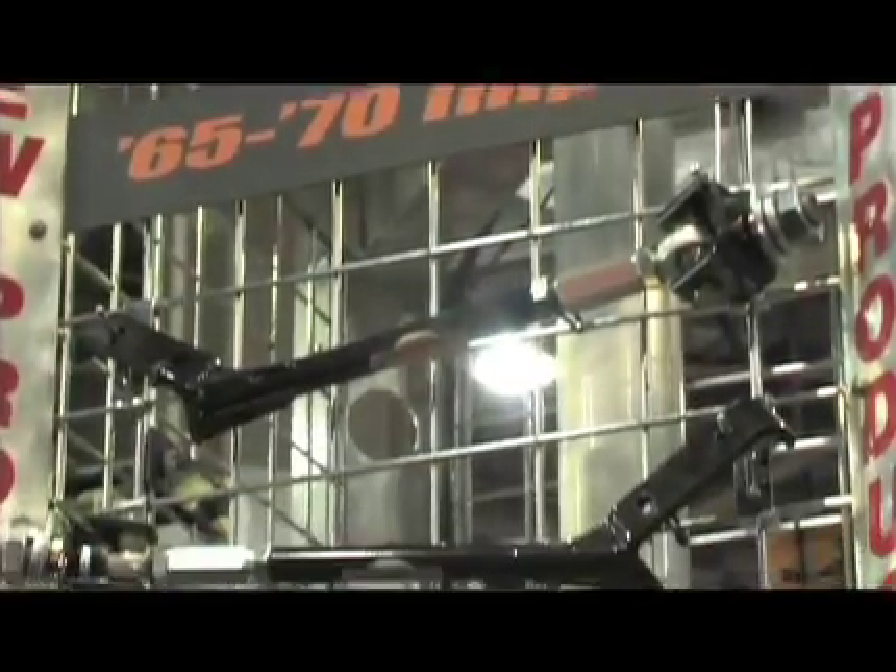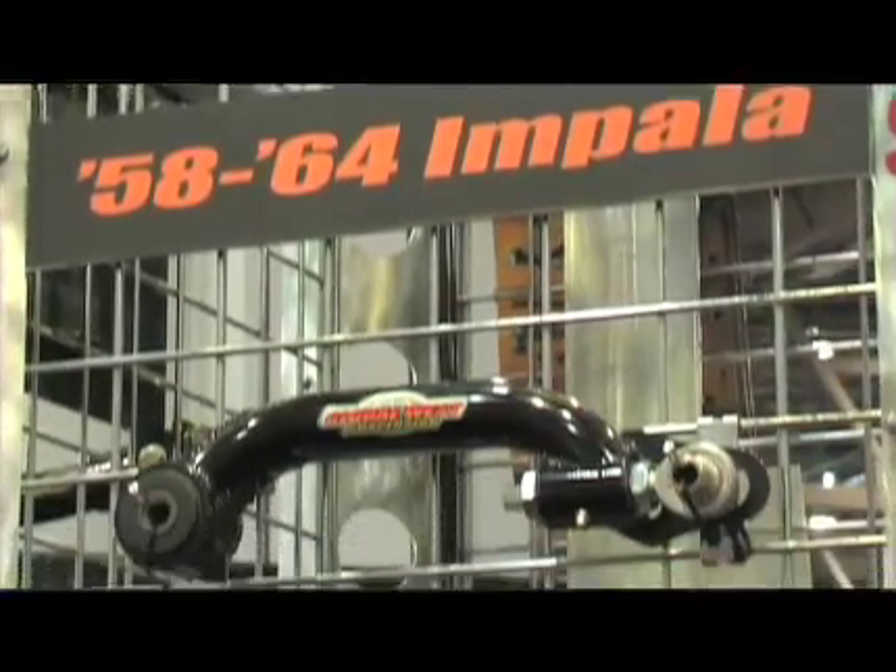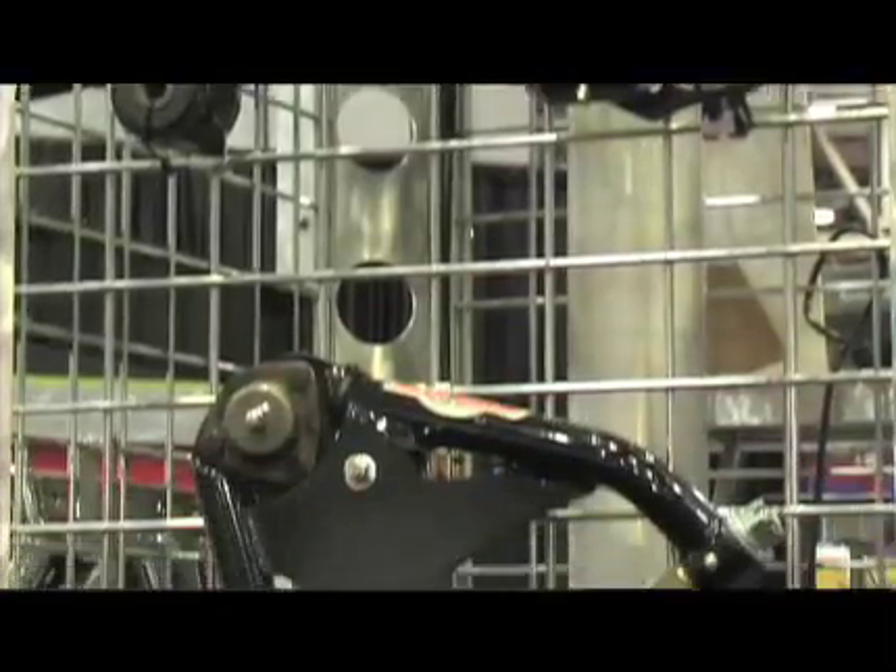What sort of applications would this be good for? Pretty much all your 64-72 A-bodies — we're talking about Chevelles, GTOs, Cutlasses, Skylarks — anything from that time period will work. As long as you're running a stock 10 or 12 bolt, that's what we cover most. But we do also carry other bracket styles for your 9-inch rear ends, whether you're doing a Curry or a Mosier. So we really cover all the bases there.